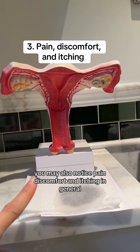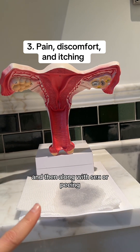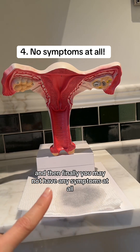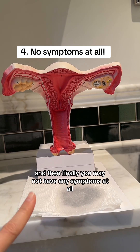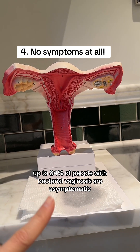You may also notice pain, discomfort, and itching in general, and along with sex or peeing. And finally, you may not have any symptoms at all — up to 84% of people with bacterial vaginosis are asymptomatic.